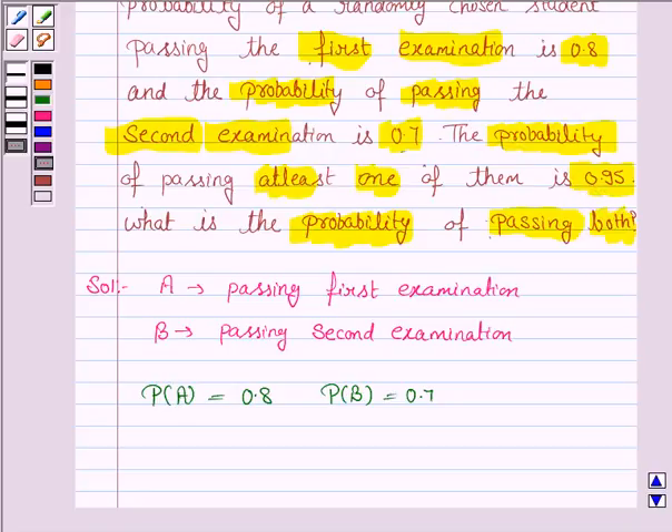That is, the probability that a student passes at least one of the examinations is 0.95. He either passes the first examination or he passes the second examination. So the probability of A or B, which is equal to the probability of A union B, is given to be 0.95.